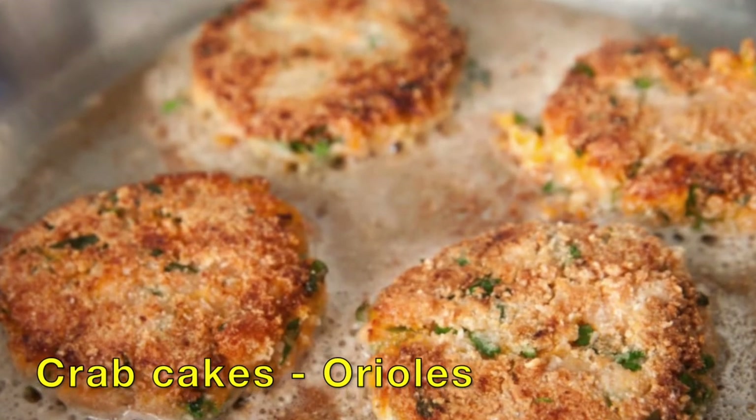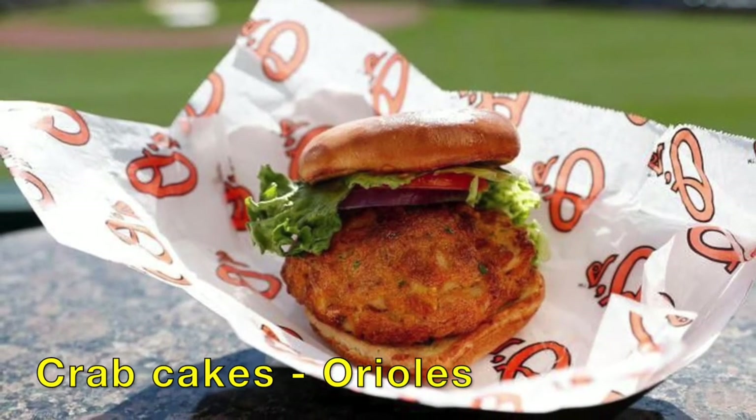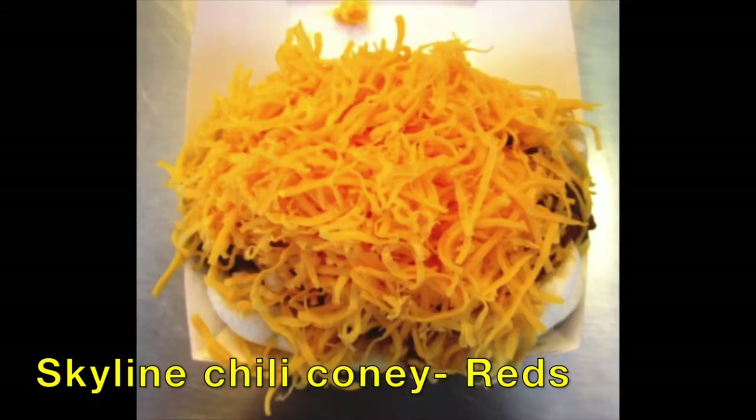And how about some classic crab cakes for you Baltimore Orioles fans at Oriole Park at Camden Yards — the longest name in baseball, Breaker of Chains. Cincinnati Reds at Great American Ballpark have Skyline Chili — a secret recipe chili with onions, beans, coney dog, and shredded cheese.